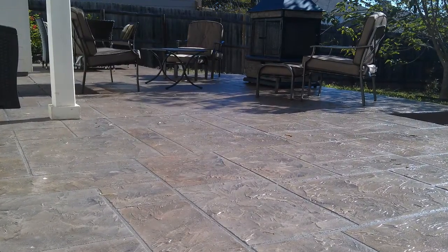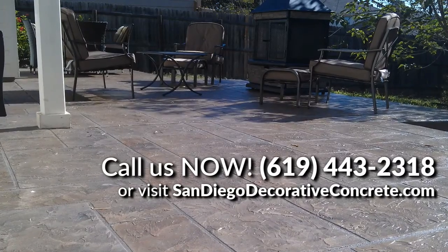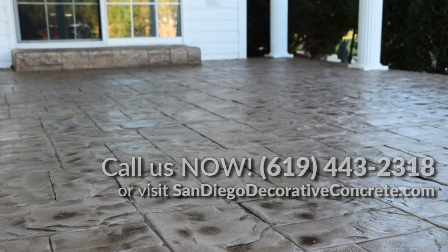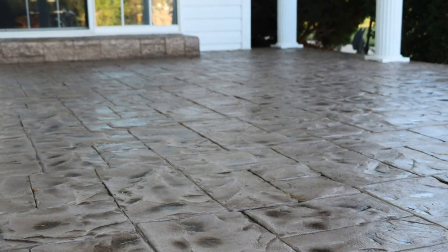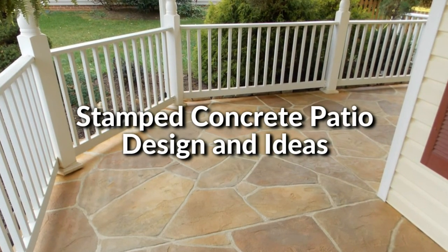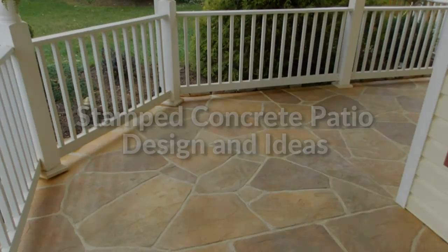The year-round sunny climate of San Diego provides the perfect setting for people to enjoy outdoor activities. For this reason, concrete patios are designed to optimize the outdoor experience. Stamped concrete patios are one of the most popular trends nowadays because of their economic cost and attractive patterns. Here are three stamped concrete patio designs in and around the San Diego area.